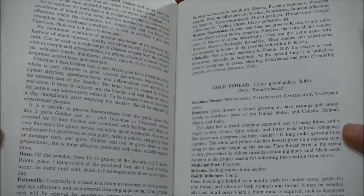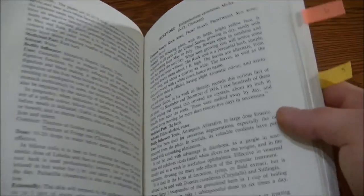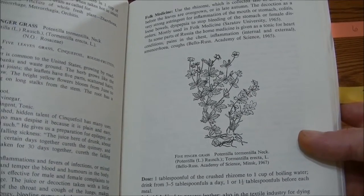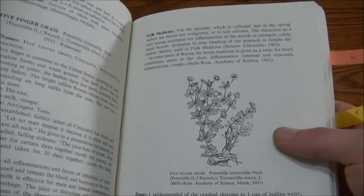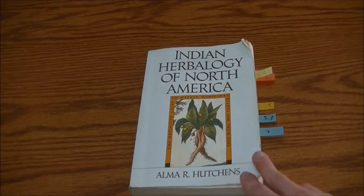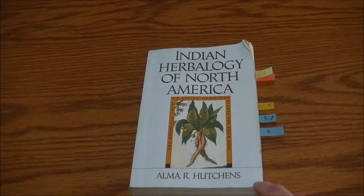But you may notice that there's not pictures for every single plant here — there's not a drawing for every plant. So that's something that's kind of a downside as well, in that you may be looking for something but it may not be in here. Now this book generally covers plants that are native to North America or plants that Native Americans on this continent used medicinally.